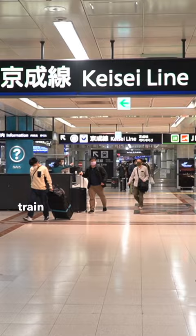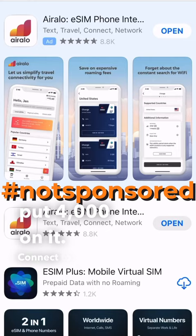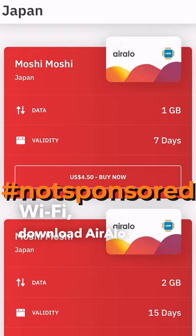Then head to the train station below and pick up a Pasmo or Suica card and put 4,000 on it. Connect to the airport Wi-Fi, download Aerolo, and get a 3GB data-only eSIM for your phone.